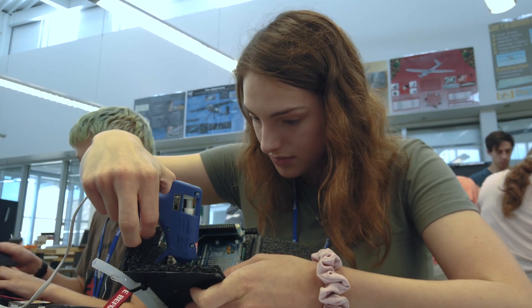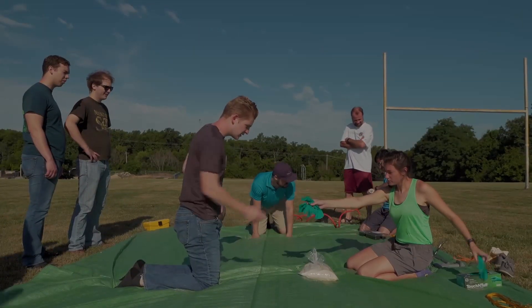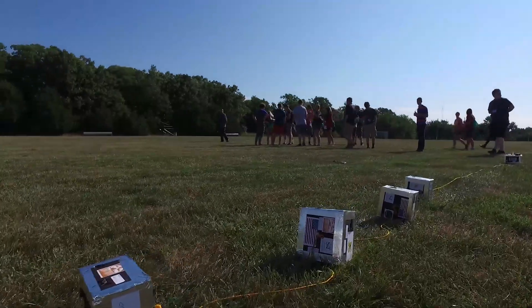After they have the payload built, they have to build a structure to actually get it up there. And then the third day we actually get to launch the balloon. We get to the field and we start filling the balloon.